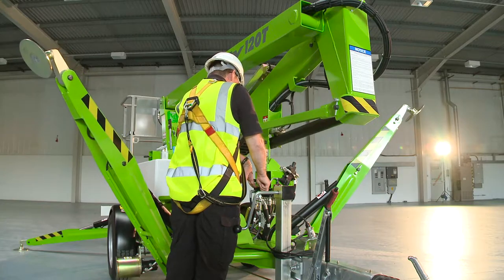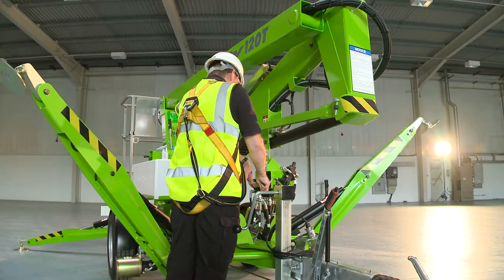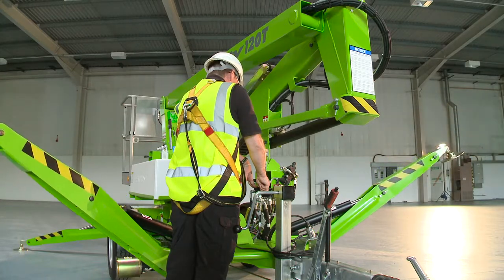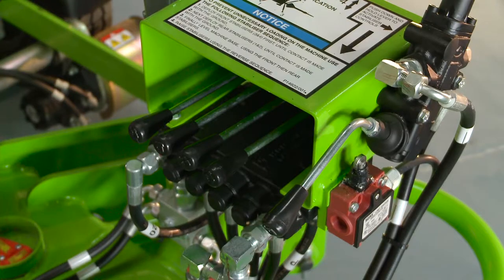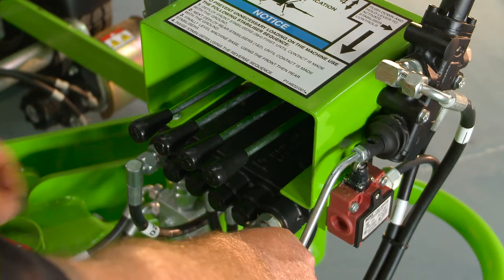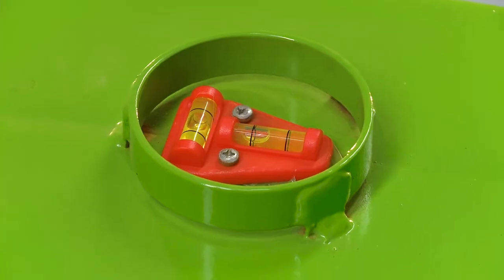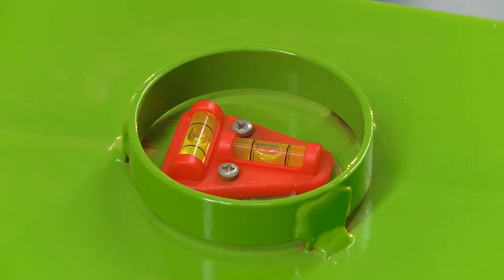The TM-34T comes with hydraulic outriggers as standard, which save time and energy during setup. Operated from a control station near the tow hitch, each outrigger can be controlled effortlessly for easy leveling, even on inclines or uneven surfaces.